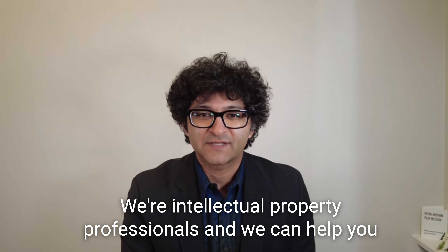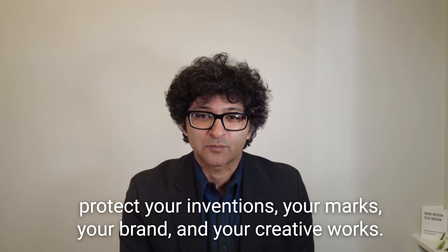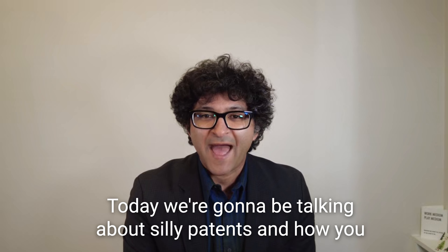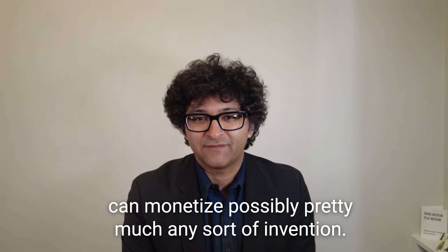My name is Amir Adibi with the DBIP Group. We're intellectual property professionals and we can help you protect your inventions, your marks, your brand, and your creative works. Today we're going to be talking about silly patents and how you can monetize possibly pretty much any sort of invention.